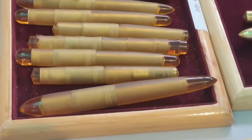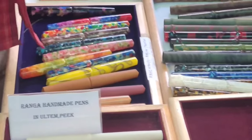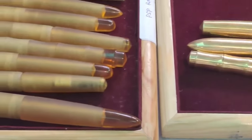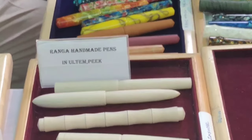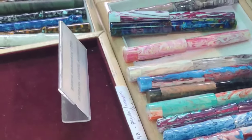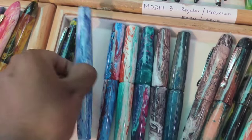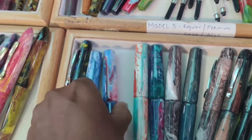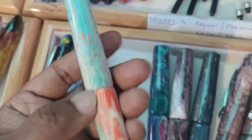The newly launched Peak Material pens are a special attraction today. Peak Material is one of the strongest materials, and Runga Pens is the first to introduce Peak Material pens in India. Runga Pens recently launched resin pens also — the shape and quality of these resin pens are absolutely amazing, and they are very limited in stock.